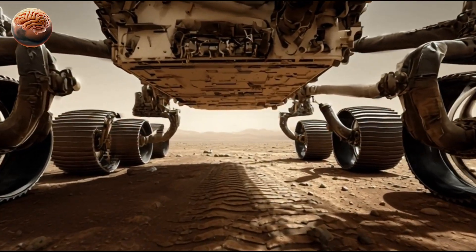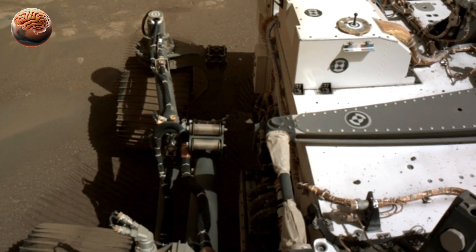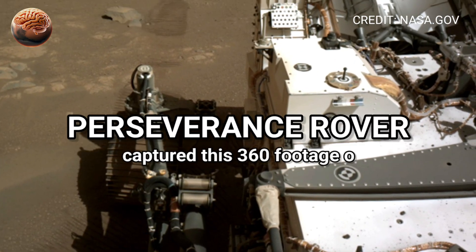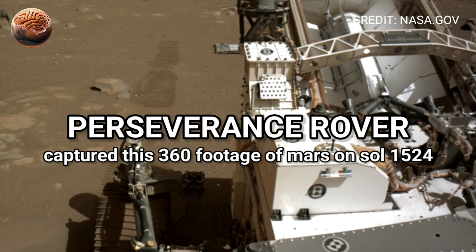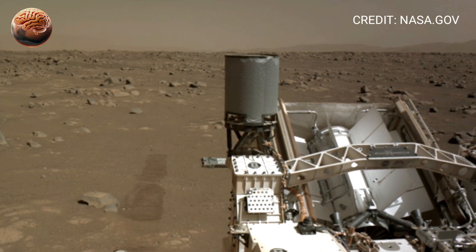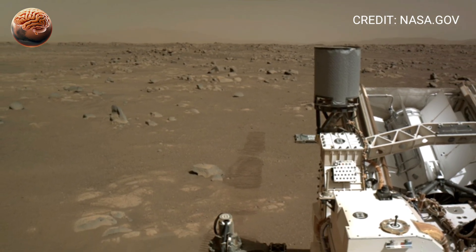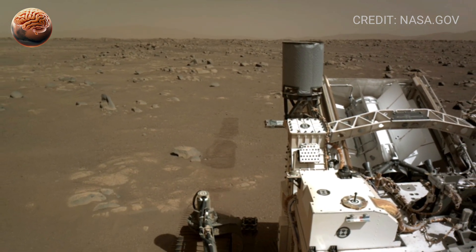Welcome back to MarsMind. Today, we're exploring another extraordinary 360 degrees view from the surface of Mars, captured by NASA's Perseverance rover on Sol 1524. Each Sol on Mars feels like a new chapter in an ancient story, and this one reveals a landscape both haunting and breathtaking.